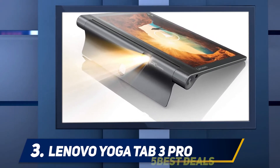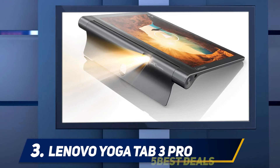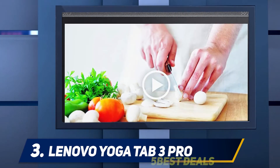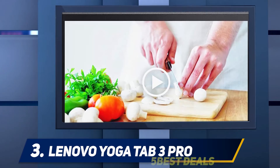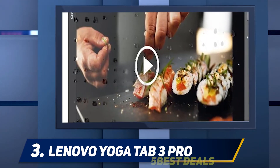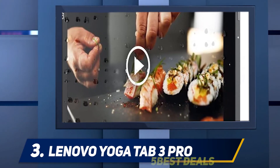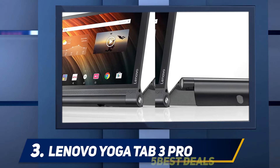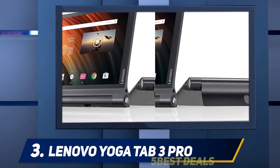The rear kickstand is great for watching Netflix and YouTube on the tablet's sharp display, and the projector makes it easy to share that content with a crowd. You'll pay a premium for these features, similar to what you would for other high-end tablets like the Apple iPad Air 2 and the Samsung Galaxy Tab S2 9.7. All three have their strengths, and if your focus is video watching, the Lenovo Yoga Tab 3 Pro is worth considering.